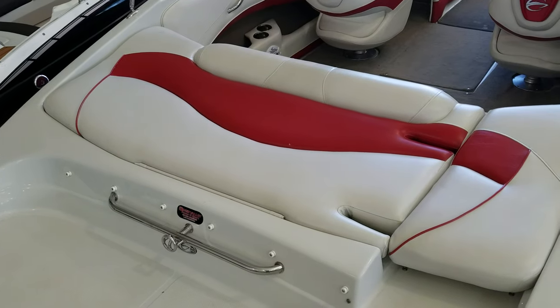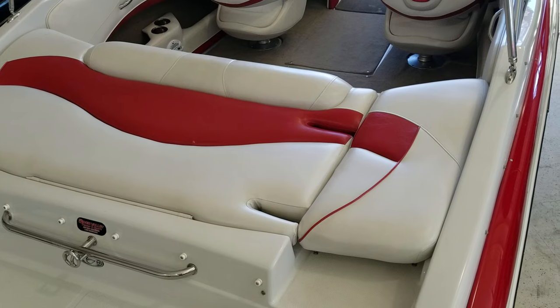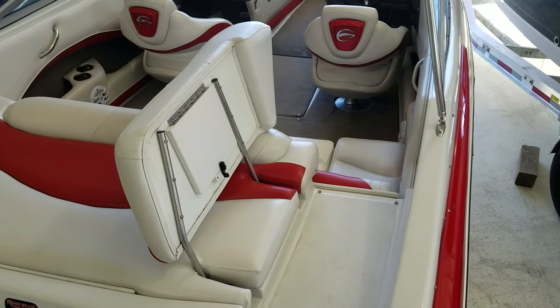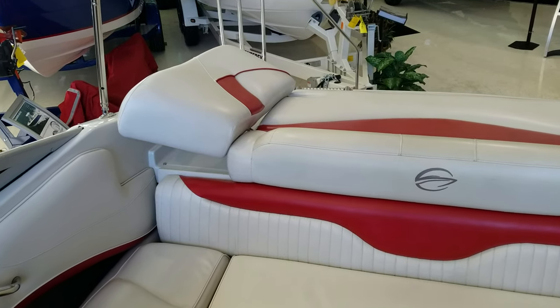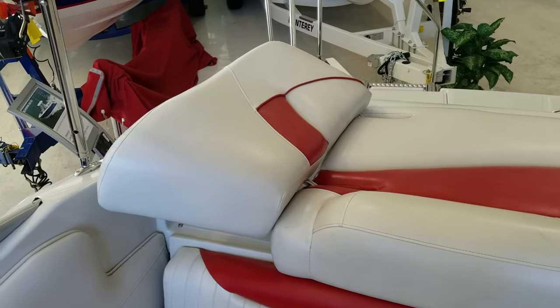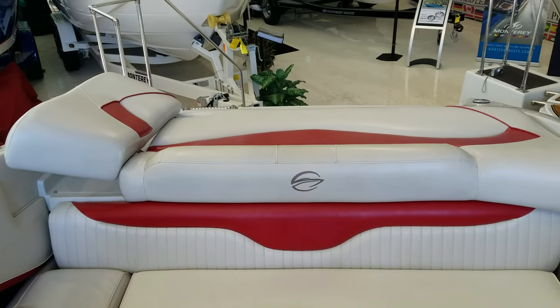Just a nice setup. They did a nice job too with the sun pad in the back where you can flip it up for a walk through and allow it to recline. Simply flip it up, it locks into place and you have your walk through. Or you can flip the little hinge on the back down and it becomes a nice little headrest for that sun pad in the back of the boat.